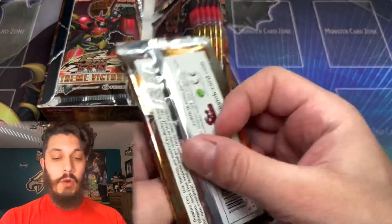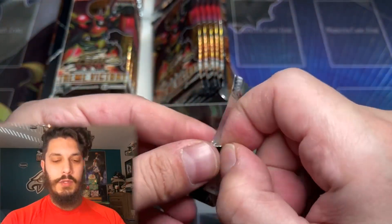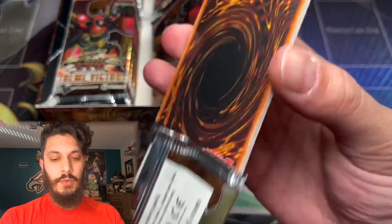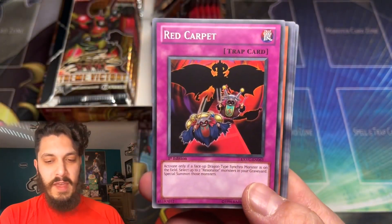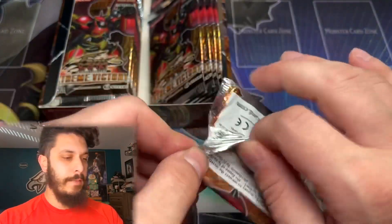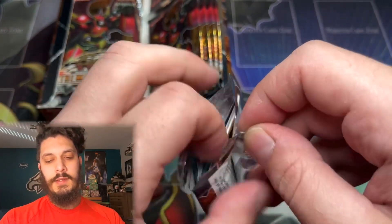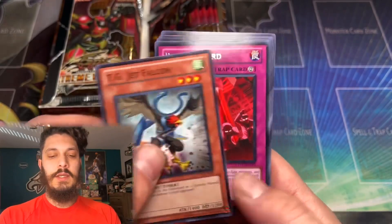Let's open the first Europrint pack of Extreme Victory — I hope we pull an Ultimate Rare here. There's that red dot I was talking about; you can really tell the difference between the printing of them. Come on — dare I say, imagine we pull the Ghost Rare. Two Ghosts in one video! But no holo on the first Euro pack; still haven't pulled an Ultra or Ulti from the box.